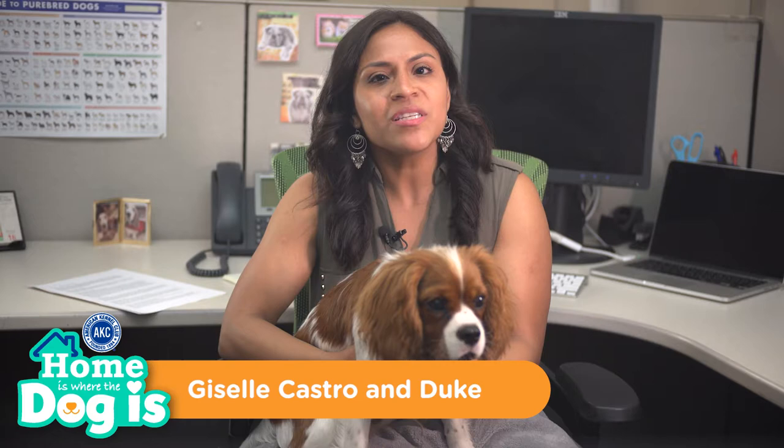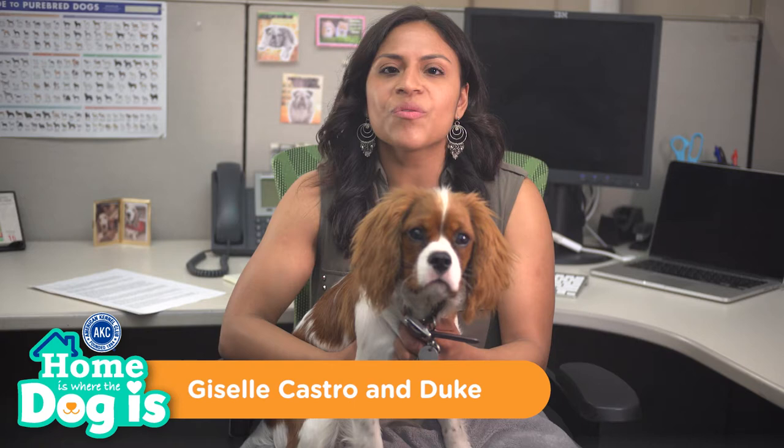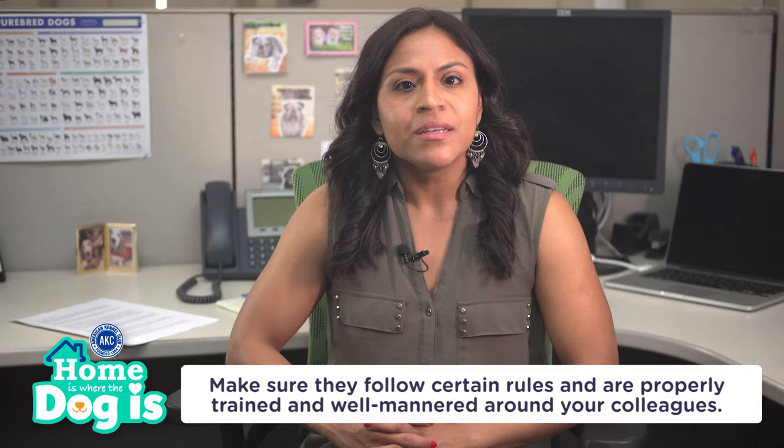It's becoming more and more common for companies to allow employees to bring their dogs to work. In fact, it's been found that having your dog in the workplace can boost morale, increase productivity, and keep workers motivated. But there is more to know about bringing your dog to the office. You need to make sure they follow certain rules and are properly trained and well-mannered around your colleagues. Today we will discuss some do's and don'ts for bringing your dog to work.